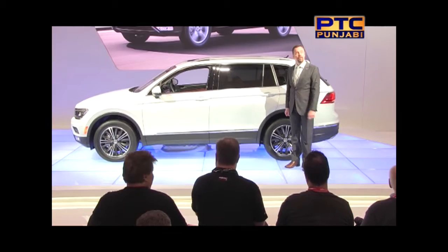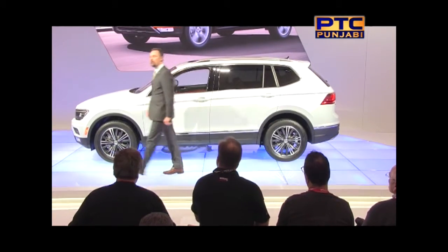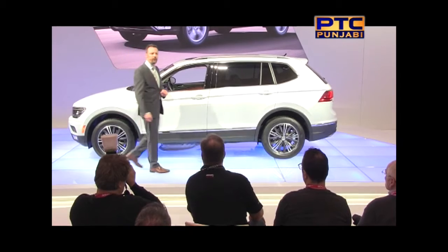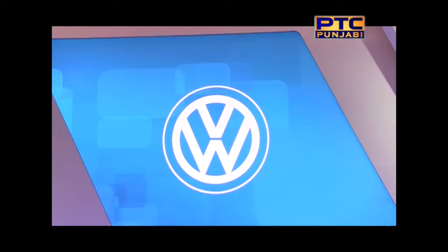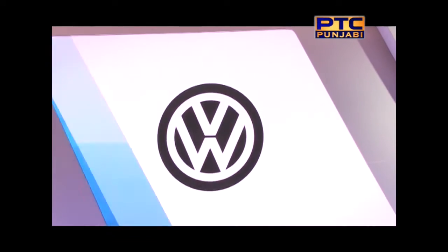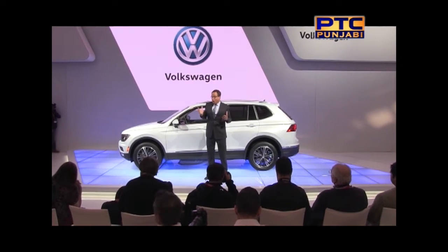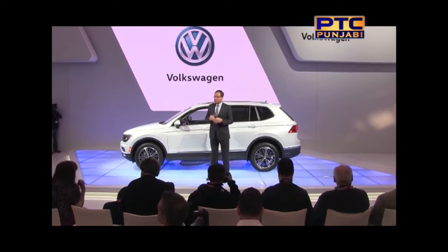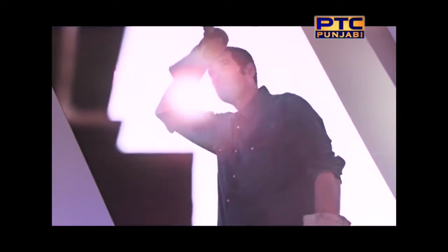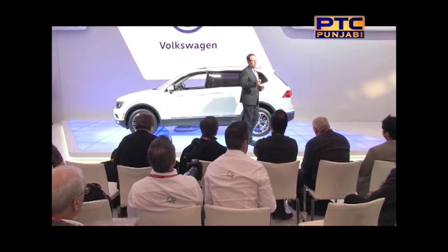Inside, the first word that comes to mind is premium. From the quality of the materials to the fit and finish, the Tiguan would not be out of place in a comparison of luxury compact sport utility vehicles. It has been designed to deliver what Canadian customers want at pricing that will fit their budget. With the Atlas, we will now offer Canadians a great alternative mid-size SUV with a super high level of refinement and capability. I can tell you, this car is also going to be fun to drive.